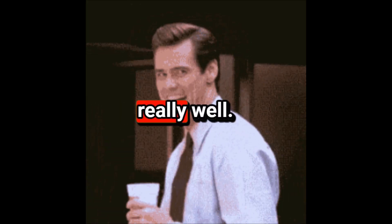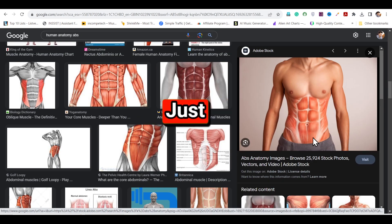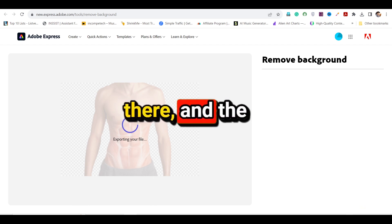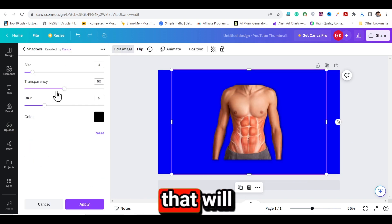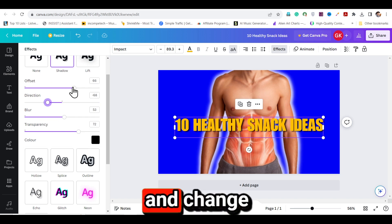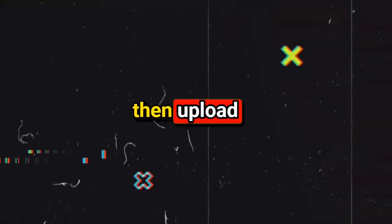Now that the video is ready, let's quickly create a thumbnail. Go to Canva and choose a YouTube thumbnail template. You can find suitable images on Google — just download the image, then go to Adobe's background remover tool. Drag and drop your image there and the background will be removed within a second. Import this image into Canva and apply any background color you like. Then add a text line that will make viewers want to click on your thumbnail. You can also edit the text, add shadows, and change colors. This way your thumbnail will be ready — just download it, upload your video to your YouTube channel, and upload the thumbnail as well.